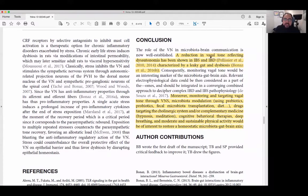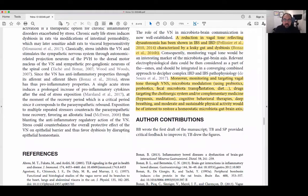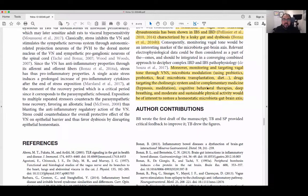In conclusion, a reduction in vagal tone reflecting dysautonomia has been shown in IBS and inflammatory bowel disease, characterized by leaky gut and dysbiosis. Monitoring, targeting, and supporting vagal tone through VNS (vagus nerve stimulation), microbiota modulation — changing probiotics, prebiotics, dietary changes, even fecal transplants — drugs targeting the cholinergic anti-inflammatory system, and complementary medicine approaches including acupuncture, meditation, hypnosis, CBT therapies, deep breathing, and moderate sustainable physical activity would be of interest to restore a homeostatic microbiota gut-brain axis.